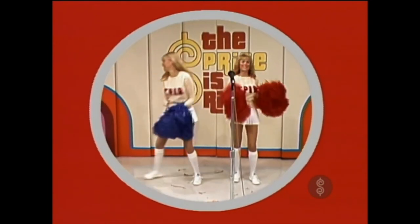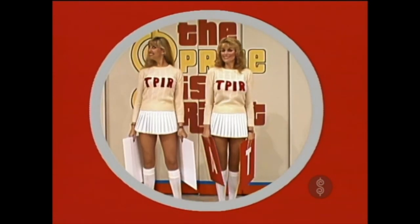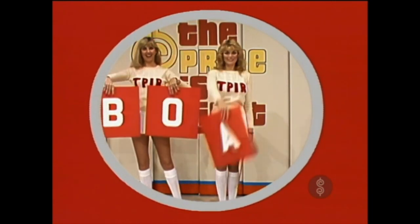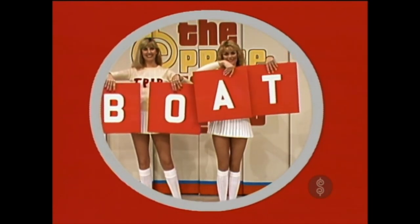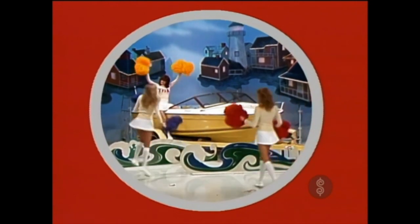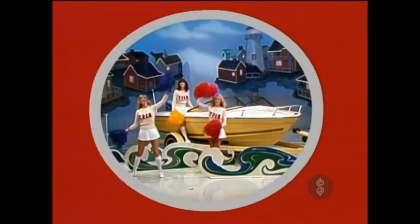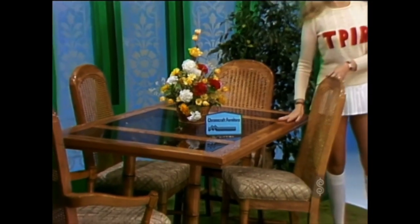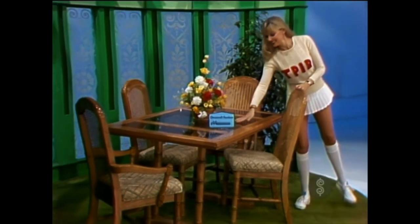Give me a B! Give me a B! Give me an O! And when our girls get their letters unscrambled, it spells out your final prize — a Rally 150. And this showcase, compliments of three priceless cheerleaders, can be yours if the price is right.